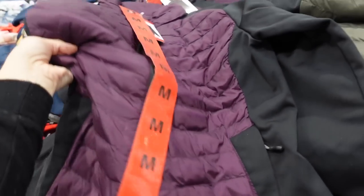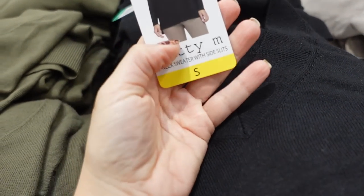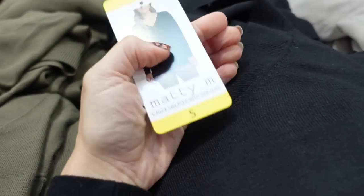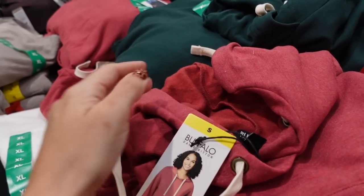New v-neck sweaters from Maddie M — these are a thinner sweater material with a v-neckline. It's more of a tunic length so you have coverage in the back with a slit on the sides. Comes in black, olive, and rust, and they're $15.99.